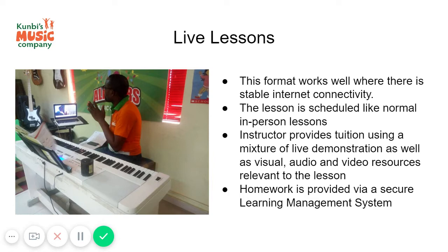The instructor will also refer to resources — video resources, workbooks, or whatever is needed for that particular lesson.